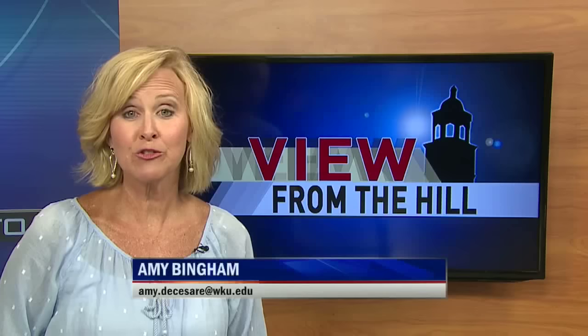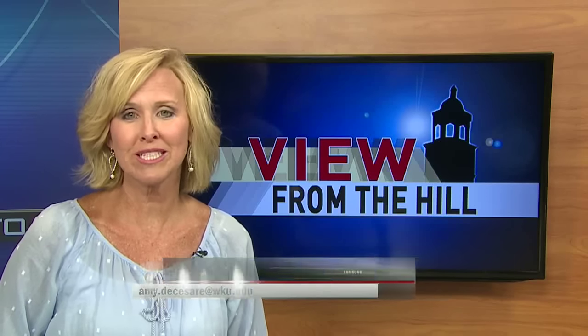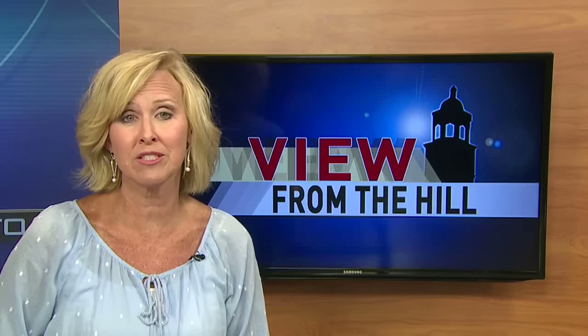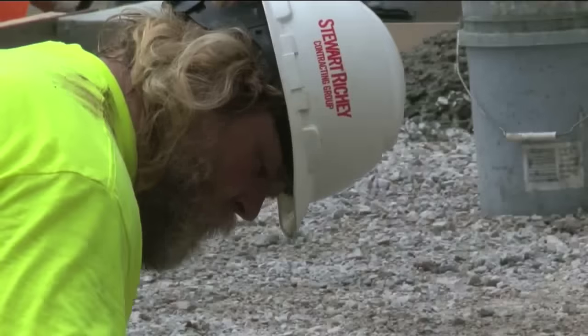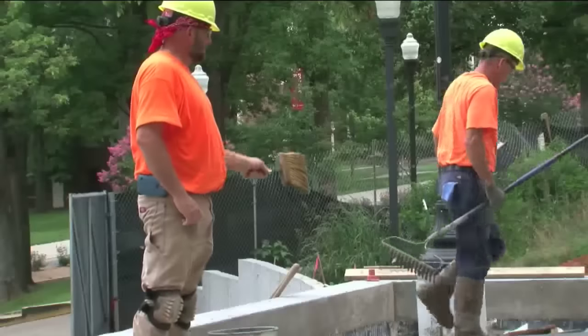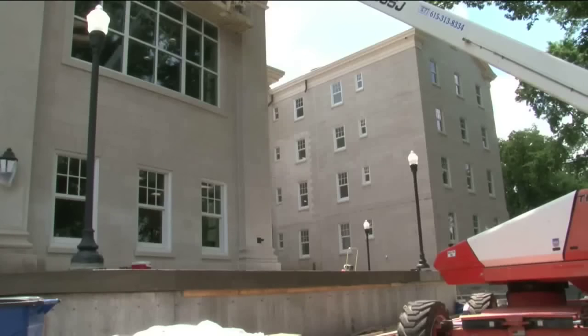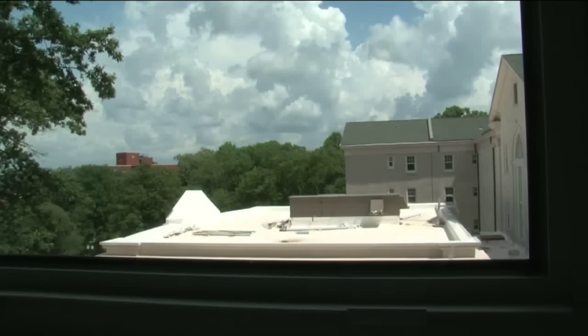Ten years ago, WKU's Florence Schneider Hall was retrofitted to accommodate 120 students as Kentucky prepared to open the state's first high school for gifted students. That number will increase to 200 as a result of this expansion. The countdown is on for the opening of the newly expanded Gatton Academy. We're really excited about bringing in about a hundred new students this year — the largest class we've ever had.